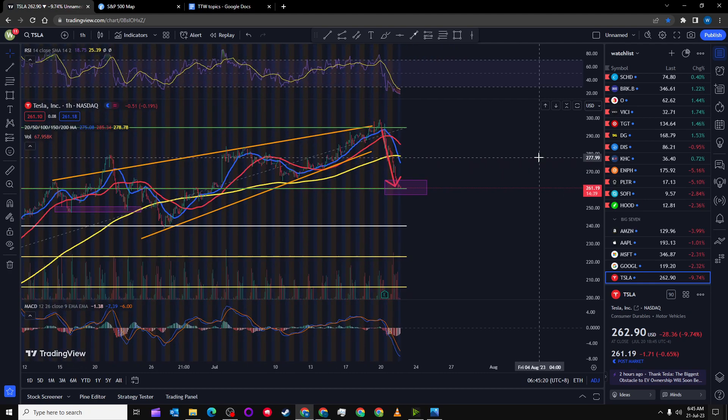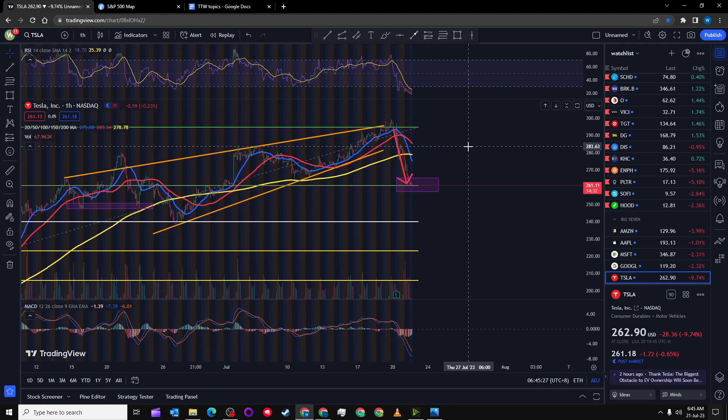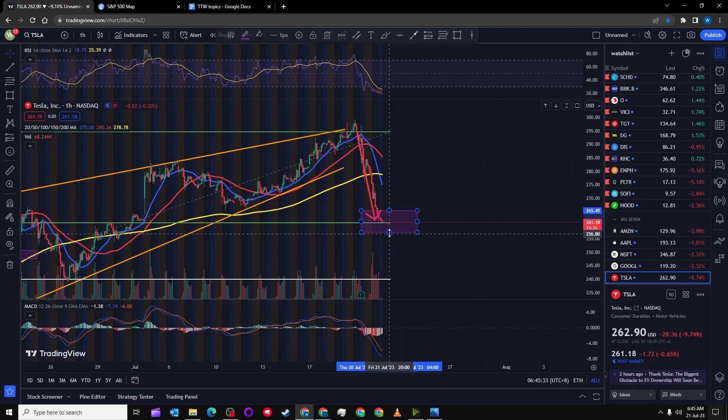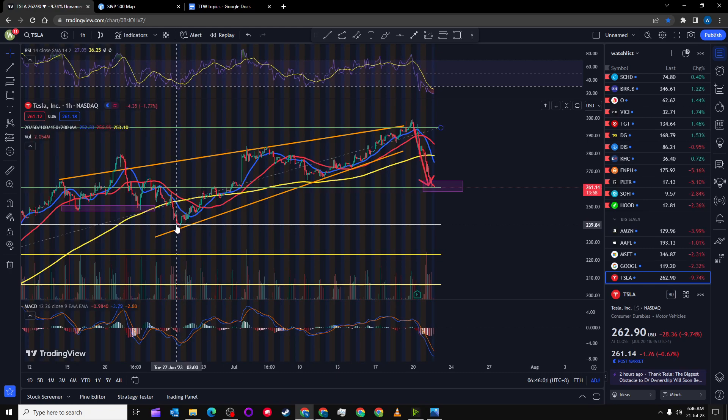Tesla could shoot back up to 300 and I might just miss my entry, which is very possible — that's happened to me more than 10 times with Tesla. The reason I think it can shoot up is because the RSI and the MACD signify that it's heavily oversold. In order to shoot back up we're going to see a recovery in the MACD and the RSI, which is pretty possible if you look at the past — when it was around 240 and dropped, it immediately shot back up.